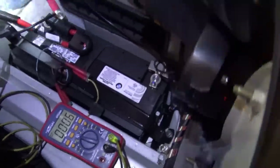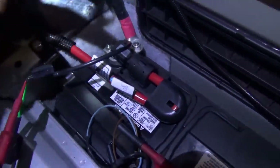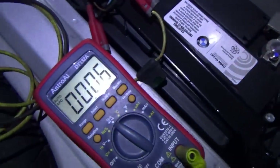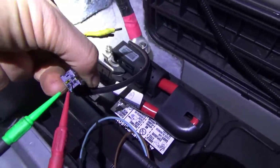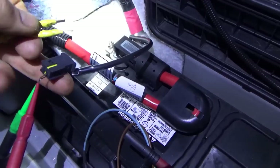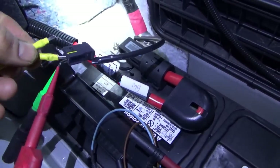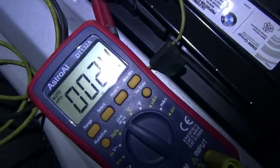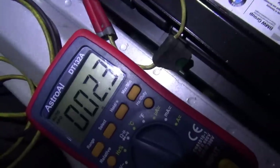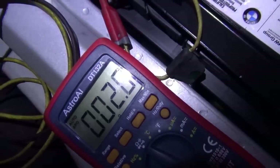I've got my ohmmeter across the two pins of the actual igniter. Initially we have 0.6 ohms, but there's a shorting bar inside the connector that needs to be disabled to get a true reading. I put a terminal in to push the shorting bar out of the way, and now we read 2.4 ohms — that looks reasonable and within the specified range.